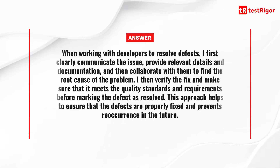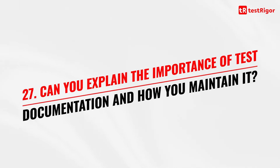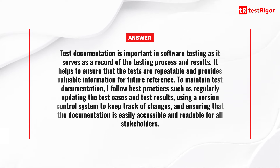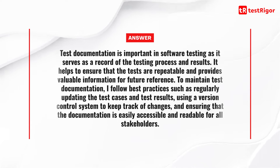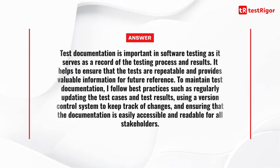This approach helps to ensure that the defects are properly fixed and prevents recurrence in the future. Question 27 is: can you explain the importance of test documentation and how you maintain it? Test documentation is important in software testing as it serves as a record of the testing process and results, ensuring that the tests are repeatable and providing valuable information for future reference. To maintain test documentation, I regularly update the test cases and test results, use a version control system to keep track of changes, and ensure the documentation is easily accessible and readable for all stakeholders.